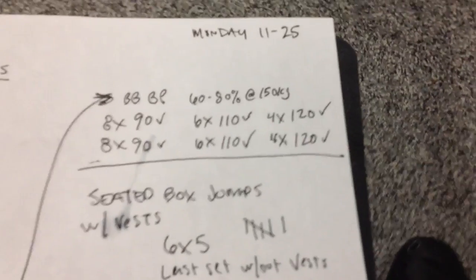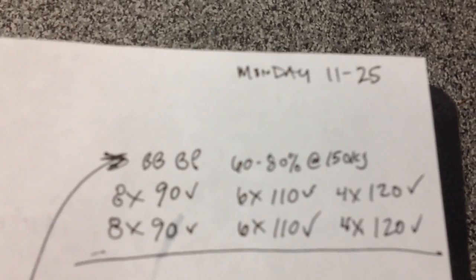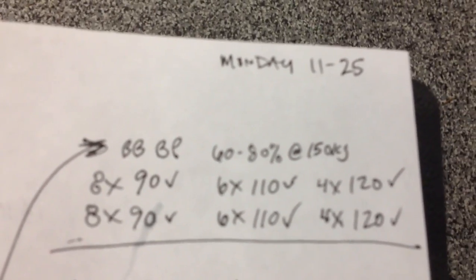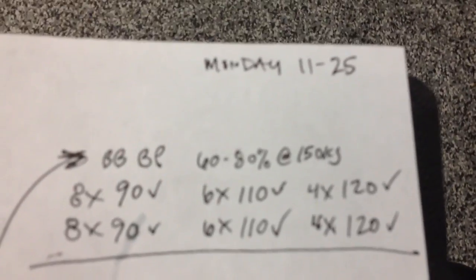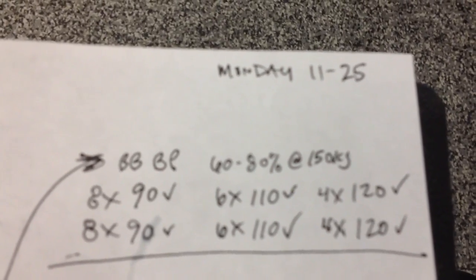We had a nice little Monday. Now we're on to some kind of press. What did we do last week? Clean, right over to barbell bench press. 60-80%, working off of 150K max. Looks like 8, 8, 6, 6, 4, 4 — that was last week, so today is yet to be determined. We'll see what I can get up to. Last week it looks like I ended with 2 sets of 4 times 120.